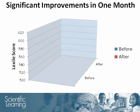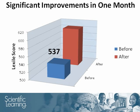This graph shows the gains the students made on the Scholastic Reading Inventory, significantly improving their Lexile scores from 537, shown by the blue bar, to 605, shown by the red bar. In this one-month summer program, participants gained 68 points, more than half the expected yearly gain of 100 to 120 points.